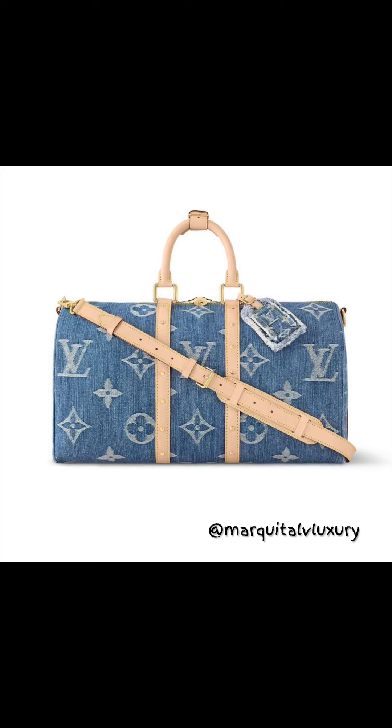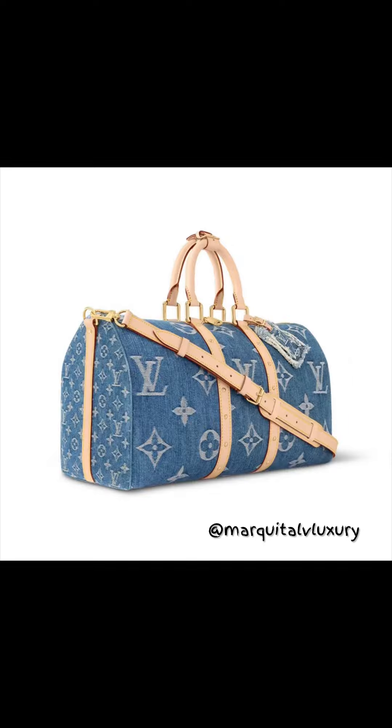Let's start with the Keep All 45. You guys know I am real big on travel pieces — this is absolutely stunning. I love the bag tag. You guys know how I feel about the denim: the large LV, the giant LV, the small LV monogram prints on the side.